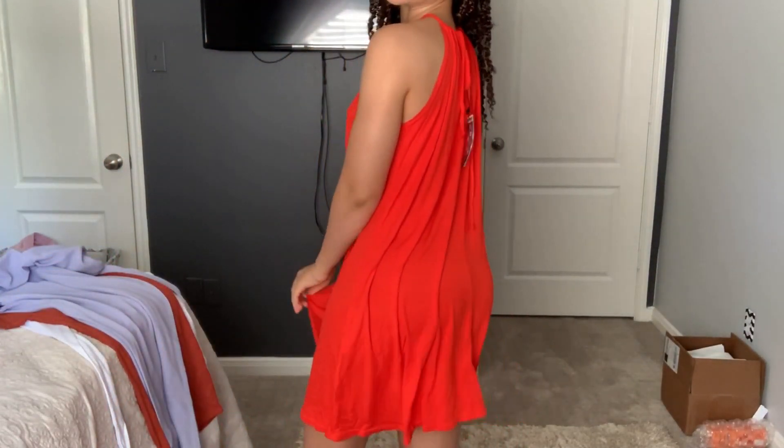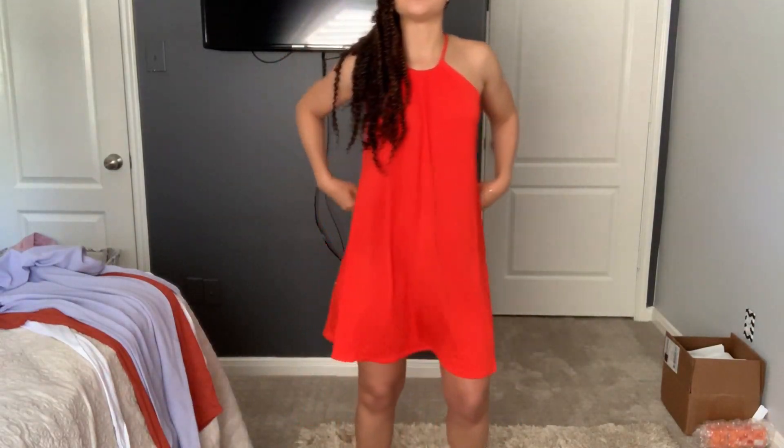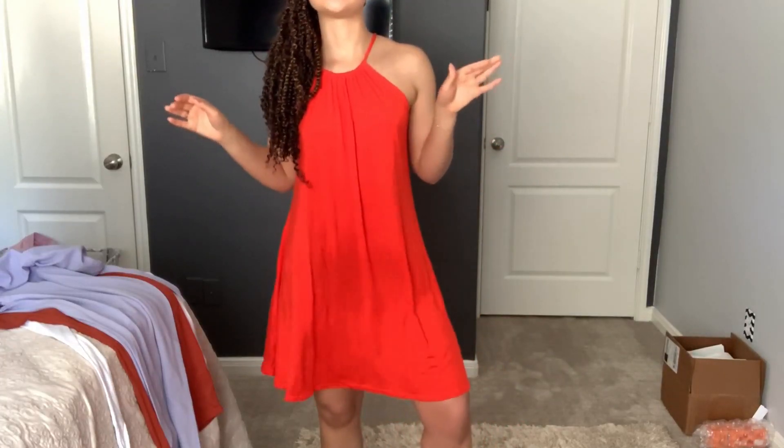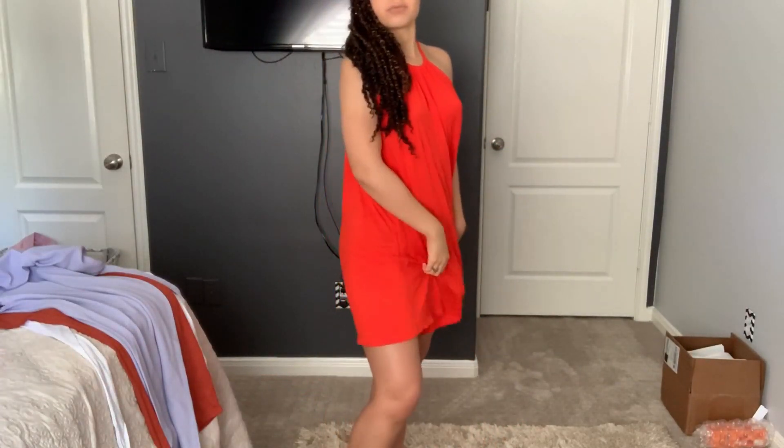This is a dress — I got it in a size two just because it is a drawstring dress. It has a drawstring in the back but it's really cute and flowy, great if you're trying to cover up from the beach or a pool party or whatever else. It's super easy to throw on, and I'm pretty sure you could dress this up or dress this down however you want to do it.